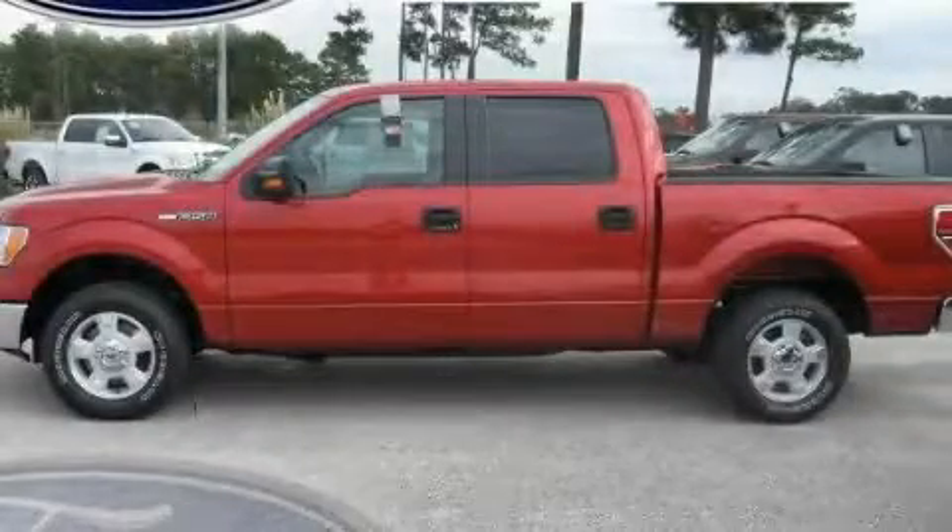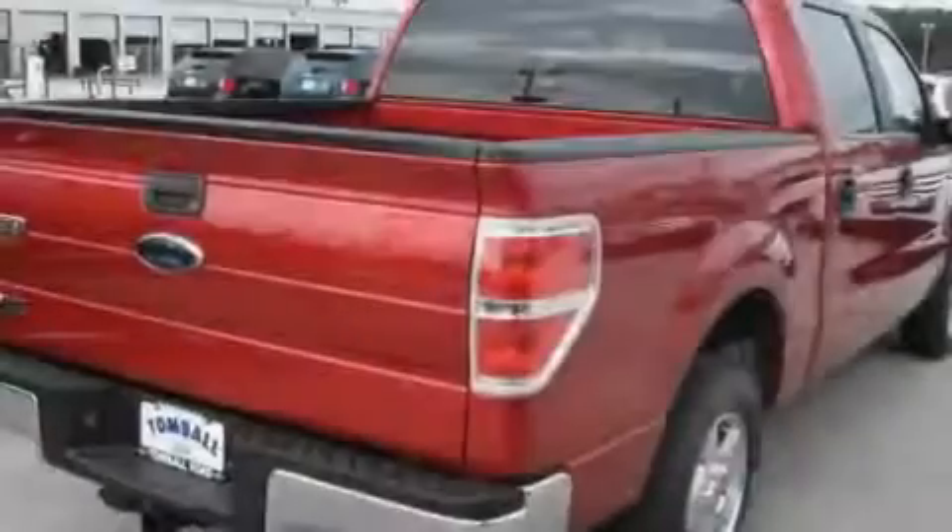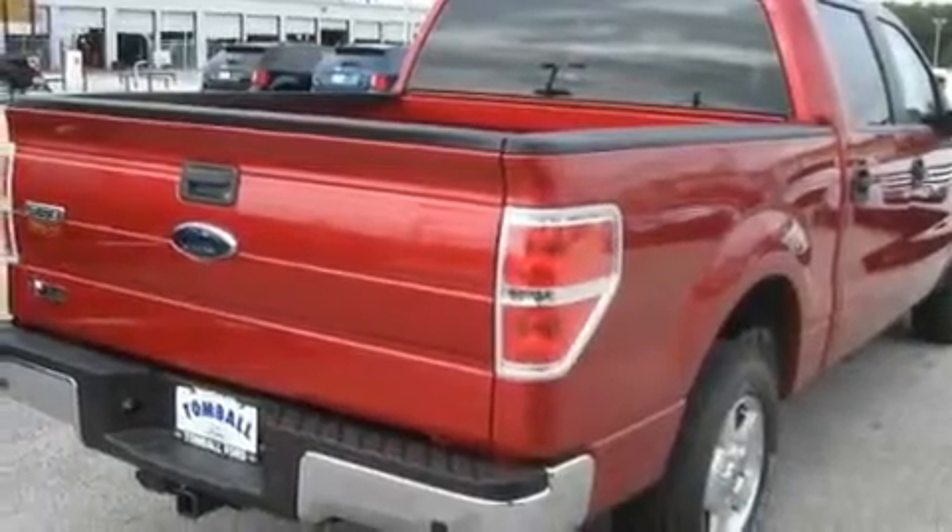This is a brand new 2010 Ford F-150 — strong, durable, and dependable. It has a 4.6 liter 8-cylinder engine and a 6-speed automatic transmission.